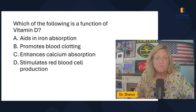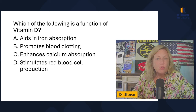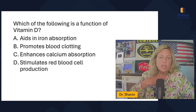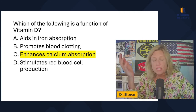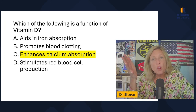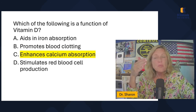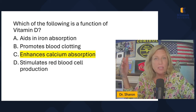A nurse is teaching a client about fat-soluble vitamins. The fat-soluble vitamins are A, D, E, and K. Every nurse should know that. That's why we don't want you to overdose on A, D, E, and K — they can be stored in fat, so you can actually overdose on those. All other vitamins are water-soluble, meaning if you take in too much, it gets excreted in the urine. The correct answer must include only fat-soluble vitamins, such as vitamin A and vitamin D.